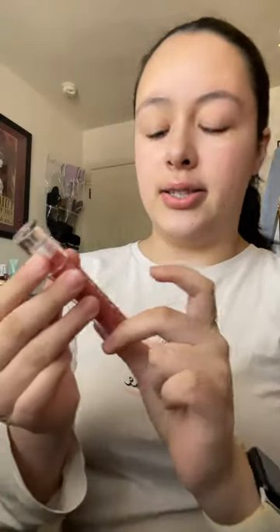And then I got this set from Tower28 that comes with a lip liner in the shade Work of Art, and then this Tower28 Lip Jelly in the shade Iced Pistachio.